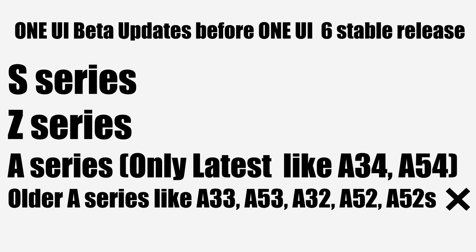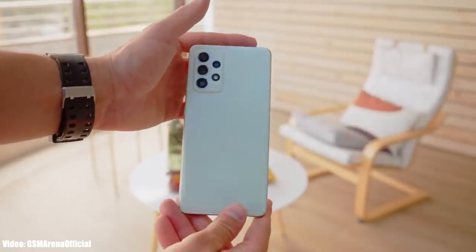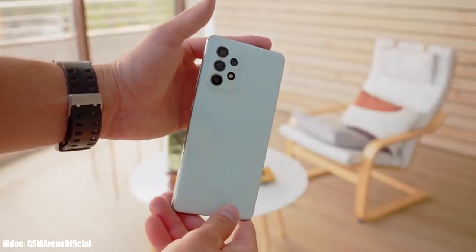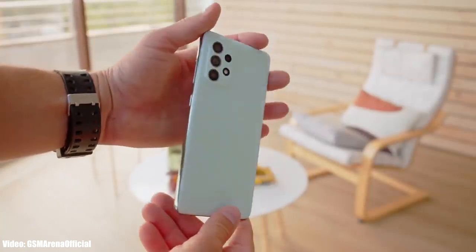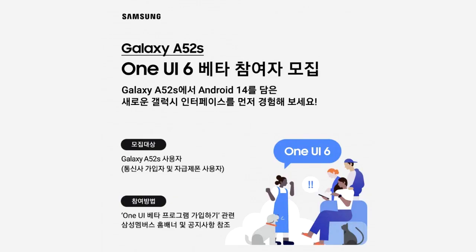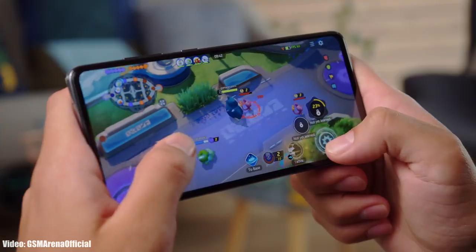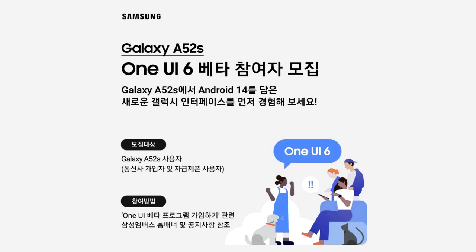Samsung only includes the latest A series smartphones in their beta program and doesn't usually include older A series smartphones. So people who don't have the latest A series smartphones were not able to experience the One UI beta before stable release. But this year Samsung really improved their software updates, and they are giving the One UI 6 beta to the two-year-old Galaxy A52s before the stable release.